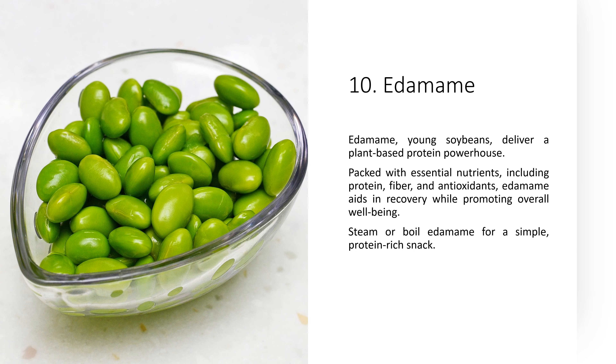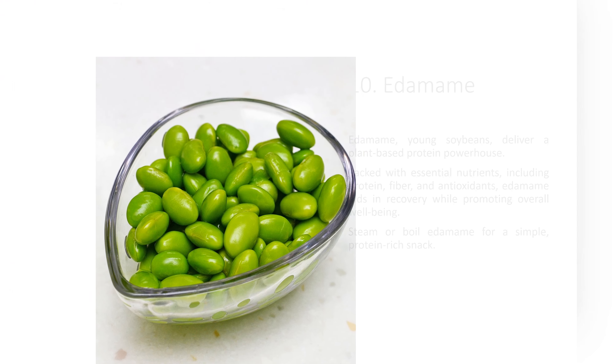9. Cottage Cheese. Cottage cheese, a dairy product low in fat, serves as a digestible protein option post-gallbladder surgery. Rich in casein protein, it offers a steady release of amino acids, supporting the healing process. Top with fruit or use it as a dip for added versatility.